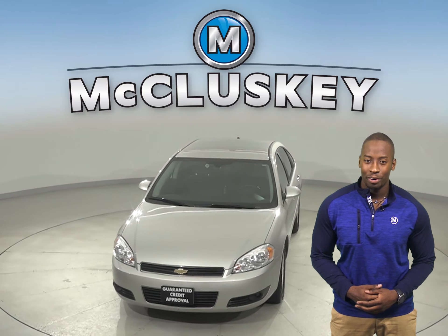Check out this 2008 Chevrolet Impala. It has about 87,000 miles on the odometer.